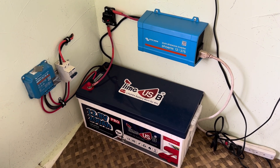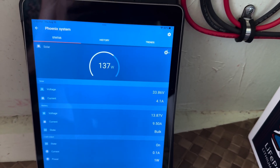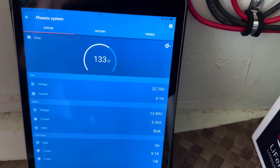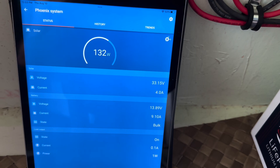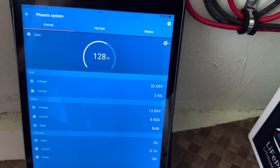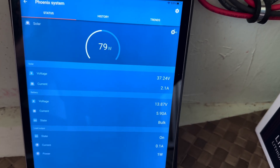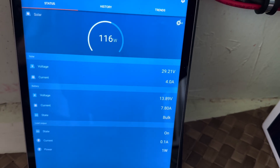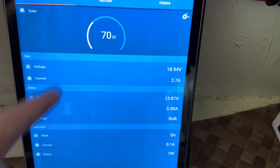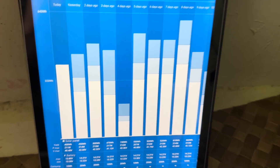Looking at the Victron solar charge controller app, you can see right now I've got 133 watts coming in. I've got 400 watts of solar tied into this system and it will max out at about 207 watts usually in full sun — you can see we're not getting full sun right now. But it's the history that I wanted to show you — the characteristics of this battery.